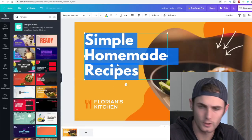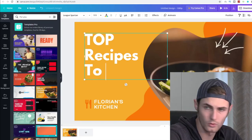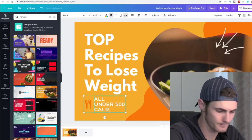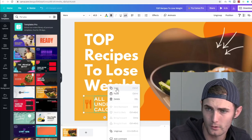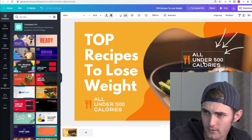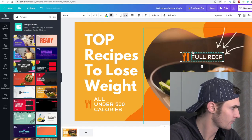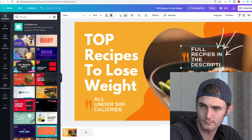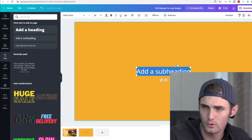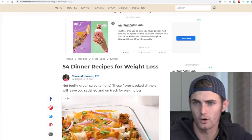All you want to do is click on the text over here and type in 'Top Recipes to Lose Weight.' At the bottom type 'Under 500 Calories.' Right-click, copy, and paste the same text on another element, drag it somewhere with arrows pointing at the dish, and type 'Full Recipes in the Description.'